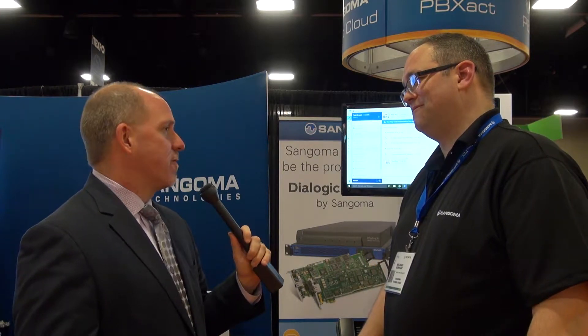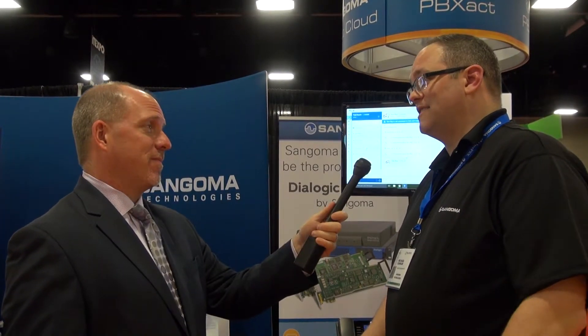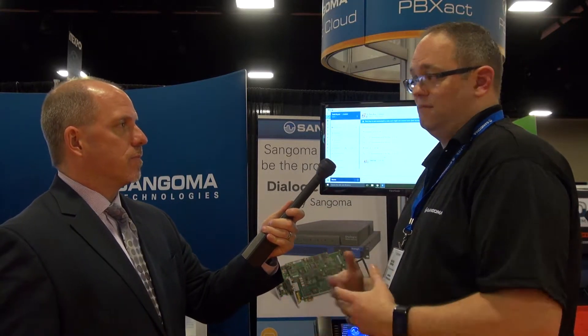I'd be remiss if we didn't talk a little bit about an exciting acquisition that Sangoma just recently announced as well. That's our sixth acquisition in six years, and that is the CCD — the Converged Communication Division of Dialogic. It allows us to have boards, gateways, things like the IMG 2020. It allows us to give a more complete solution in our business. From a Gestalt view, how can we help companies, small businesses? And this was really a big step for that. Right now we feel very proud that we've got a very good solution across the board.